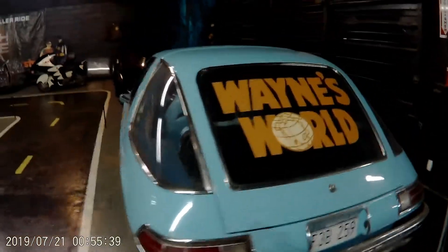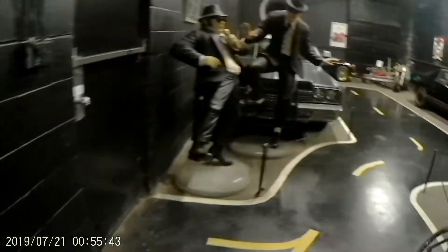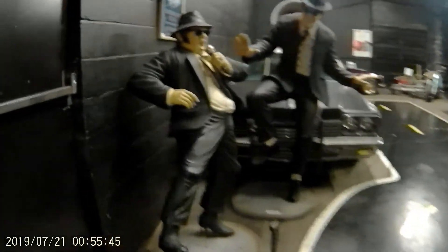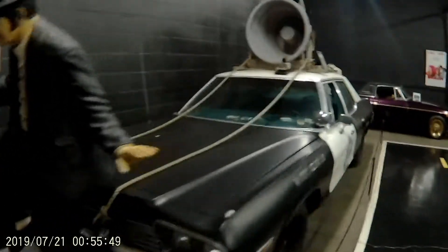A real car from the movie Wayne's World. You come back here in this room and we've got the Blues Brothers, of course, in front of the Blues Mobile.